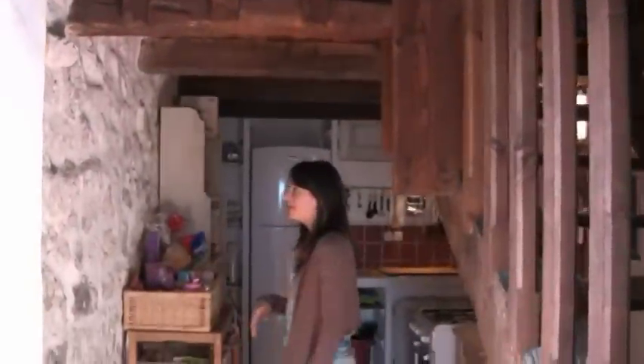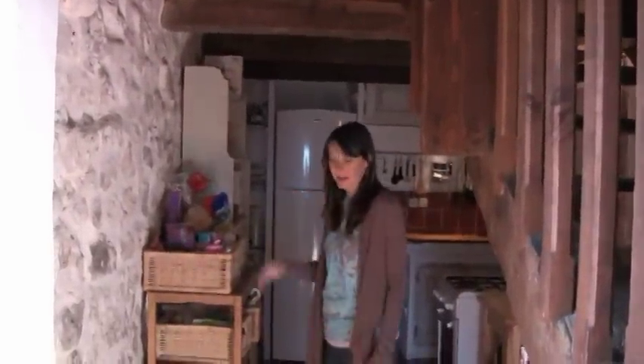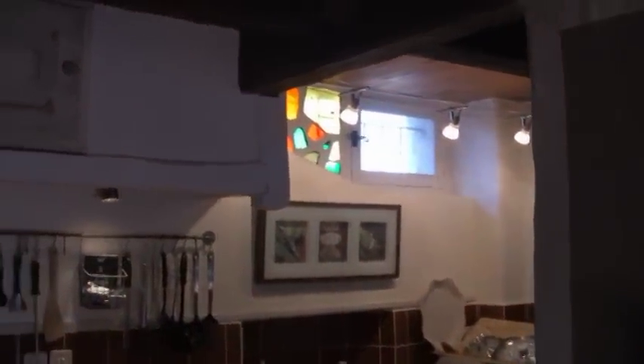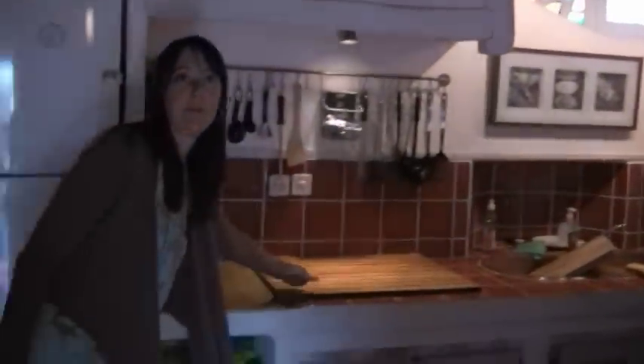I don't know how old this apartment is — I'm guessing like 600 or 700 years old. I think all the wood beams and the fireplace are definitely original, all the walls and everything. I know they did some renovation, but I think the main structure is pretty much the same as it was. We have a little dishwasher and a little window up there for some ventilation, and we put this wood board in just to have a little extra counter space.